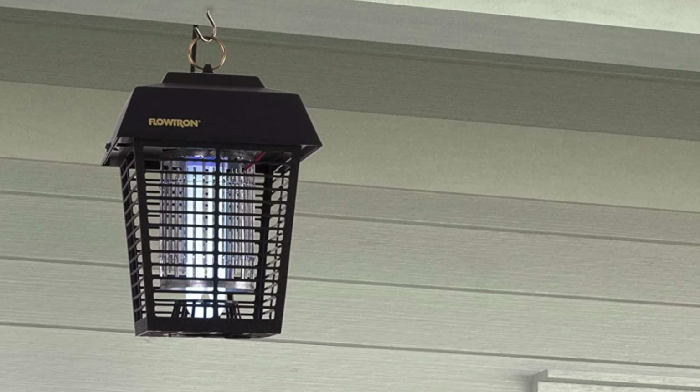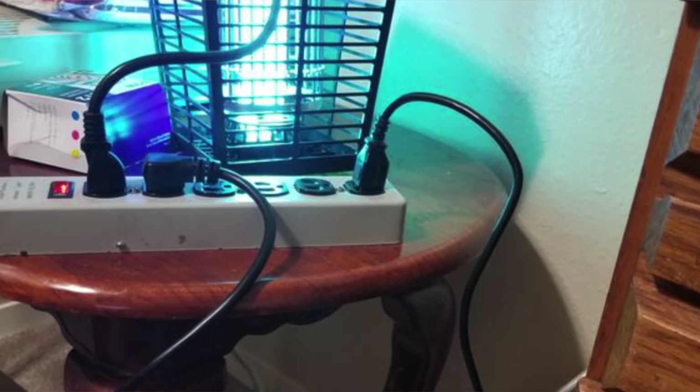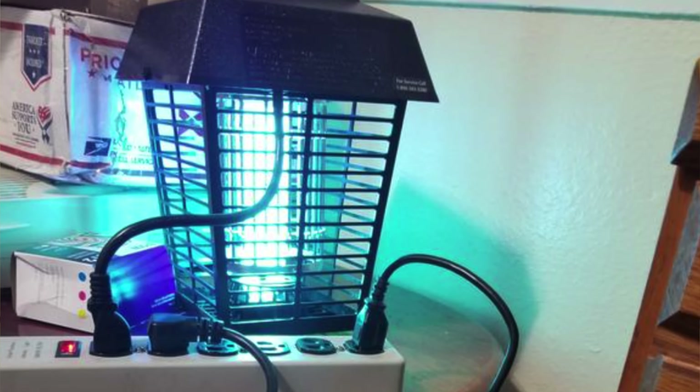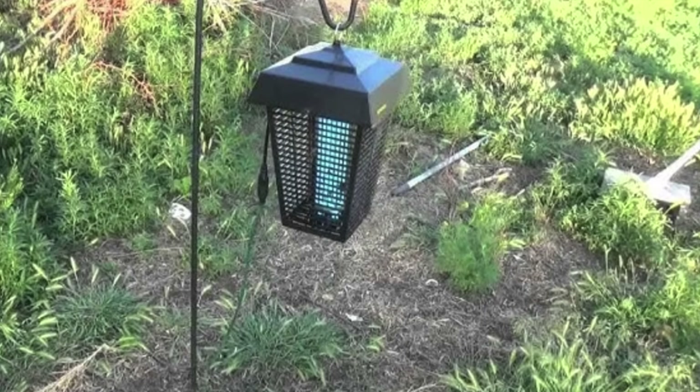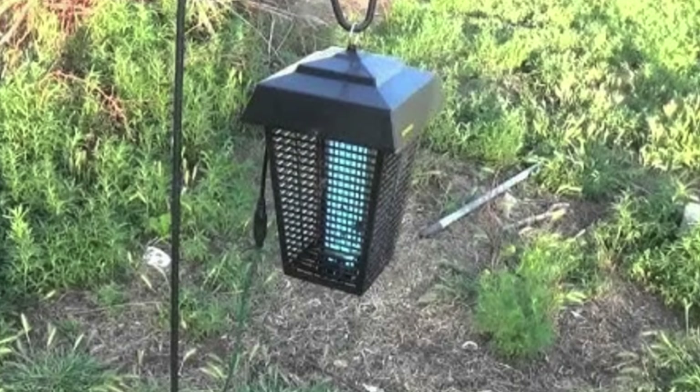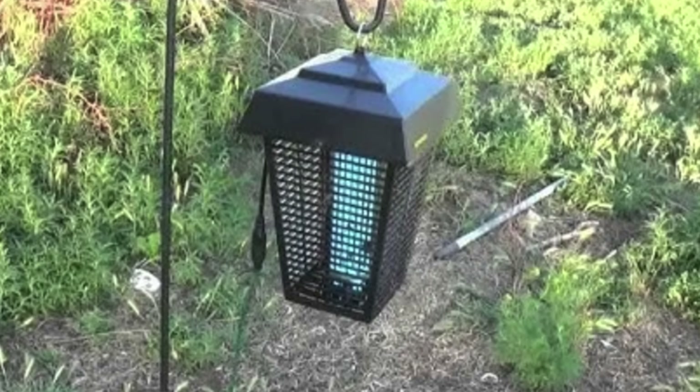The 9-inch cord is a teaser — get an extension and set it free. For outdoor enthusiasts, barbecue lovers, and those with a disdain for mosquitoes who want their backyard to be a bug-free paradise, I would definitely consider this one.